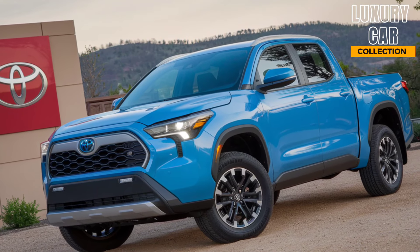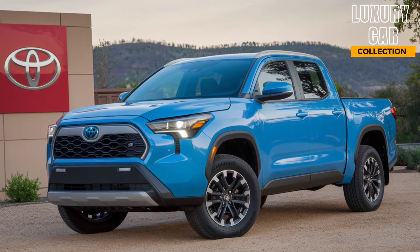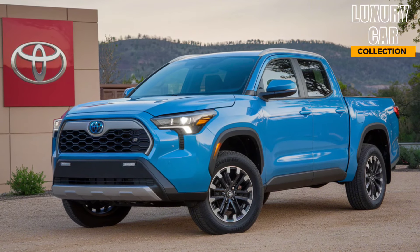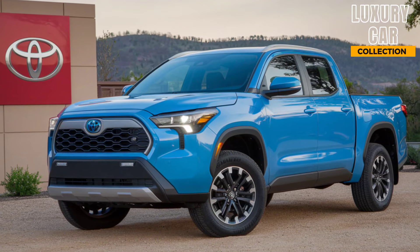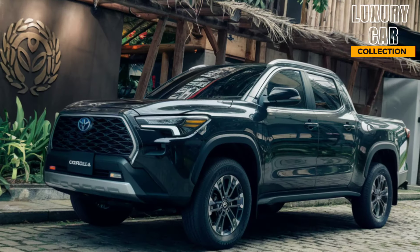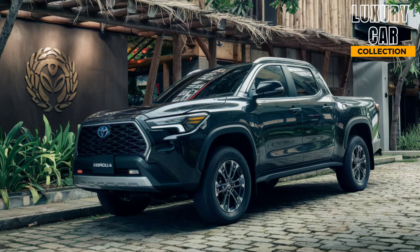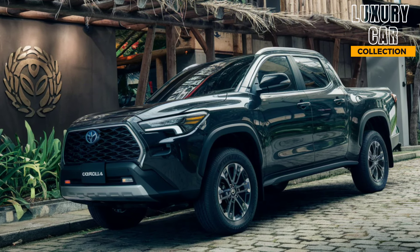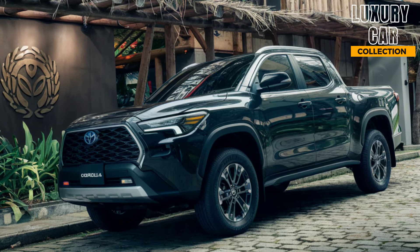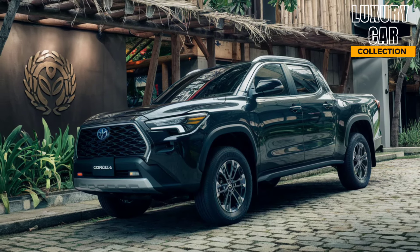Under the hood, we have Toyota's trusted hybrid powertrain. The 2025 Corolla Hybrid Pickup is powered by a 2.0-liter four-cylinder engine paired with electric motors, producing a combined 200 horsepower. While that might not scream muscle truck, it's the perfect balance for urban commuters and light-duty hauling. The hybrid system gives you excellent fuel economy, around 40 miles per gallon, making this one of the most fuel-efficient pickups on the market.